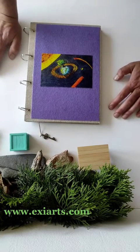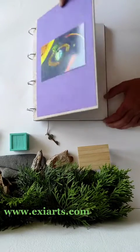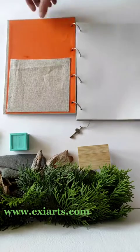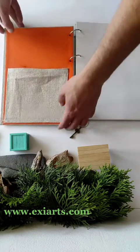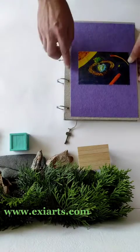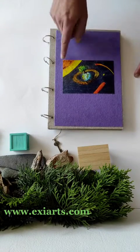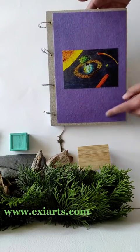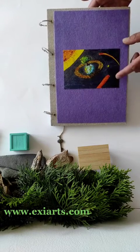Hello guys, in this TikTok I want to show you a special book that I crafted for Lena from Austria. It has an inside pocket made from natural linen fabric. The main cover is also made with natural linen fabric and felt. Lena from Austria wanted this book with purple felt.